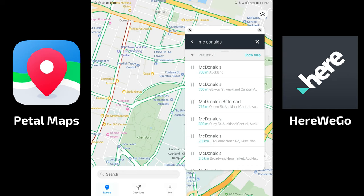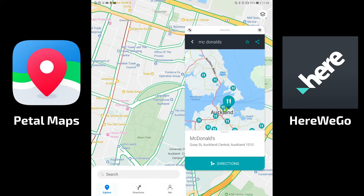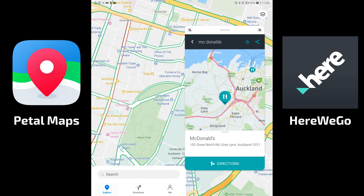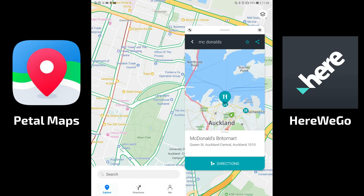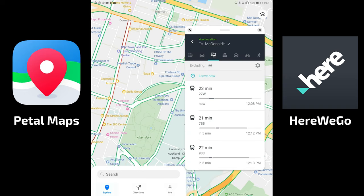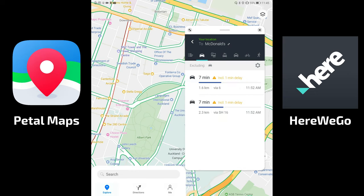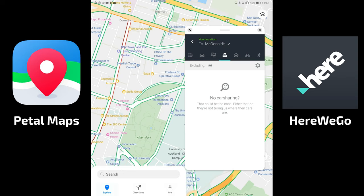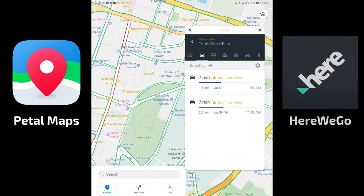I can click on a result, see it on the map, and switch to the next one. Going to directions, HERE WeGo gives me routing options by bus, car, bike, car sharing, taxi, and walking — all working nicely.